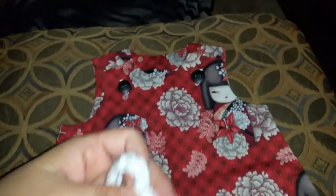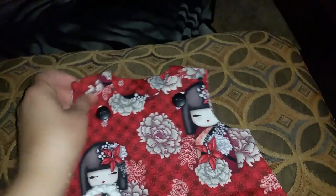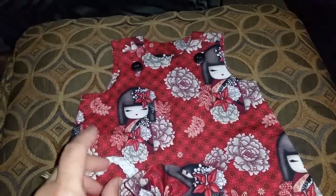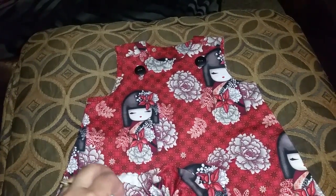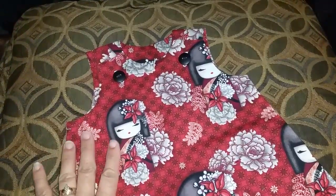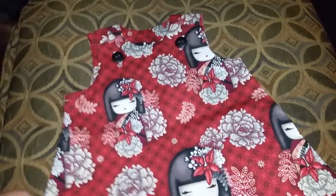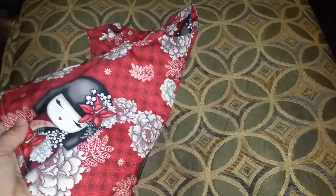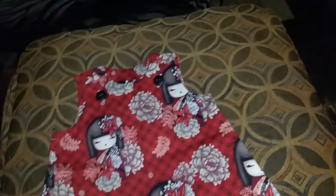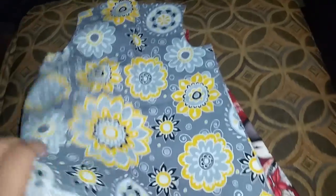So, how cute are they? You need to check this wonderfully talented lady out. Again, on eBay it's N-O-N-N-A-C-1-2-3, and I will post her YouTube channel below. Check her out — she's wonderful. These are going to look stunning on the new baby, so stay tuned for more. Thank you so much for watching.